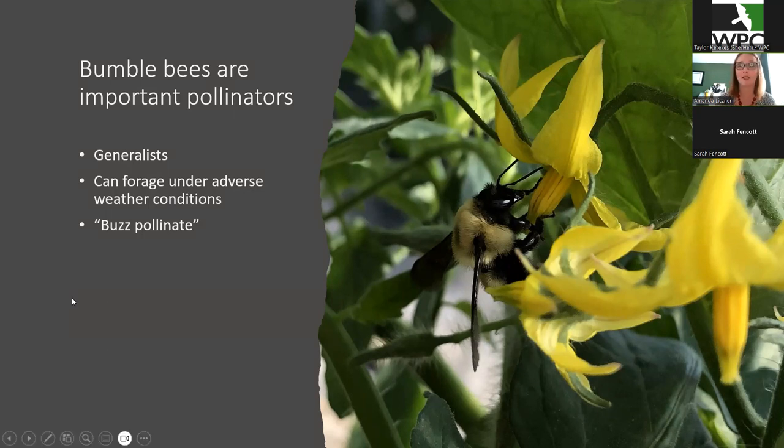They can forage under adverse weather conditions, which is different from some other pollinators. They're able to do this because they can flex their muscles and warm up — they have the ability to thermoregulate. Compared to honeybees, for example, which can't really fly well when it's cooler, windier, or rainy, sometimes when it's raining you'll still find bumblebees out foraging. Bumblebees are also able to do this cool thing called buzz pollination. Some flowers, including tomato, need their pollen to be vibrated out. Bumblebees can vibrate it out by shaking or flexing their flight muscles really fast, which vibrates the plant to release the pollen.